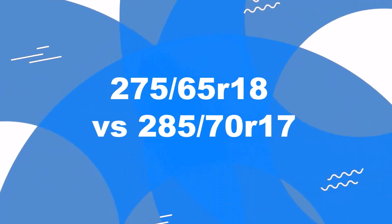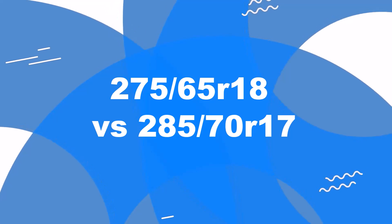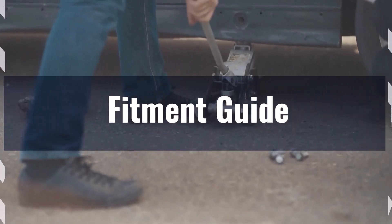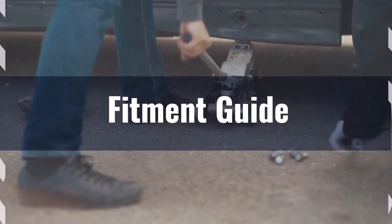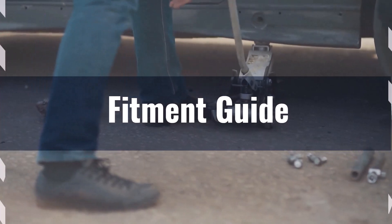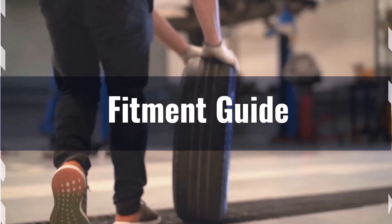Welcome to our comparison video on switching from 275/65R18 to 285/70R17. The diameter difference between these tire sizes is 2%, which is within the acceptable 3% range. This means the interchange is acceptable without necessitating major adaptations to your vehicle.